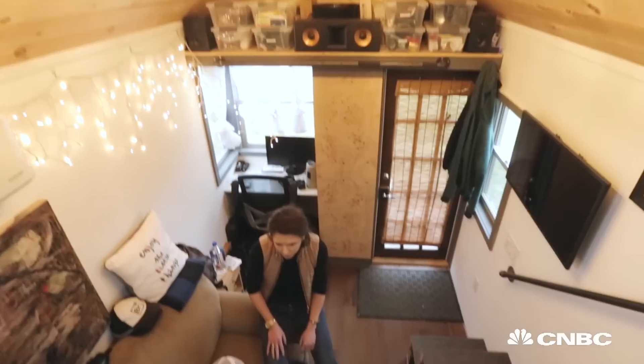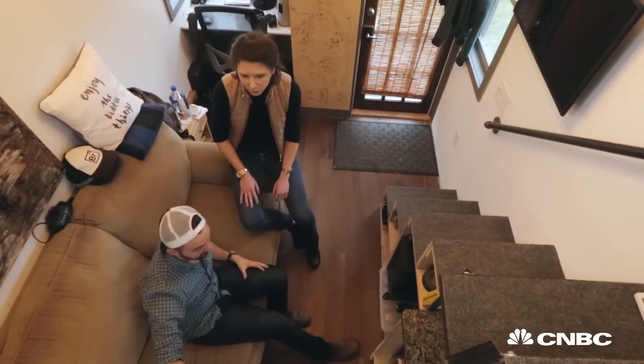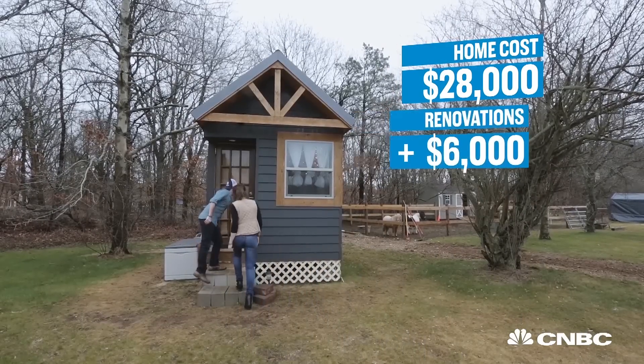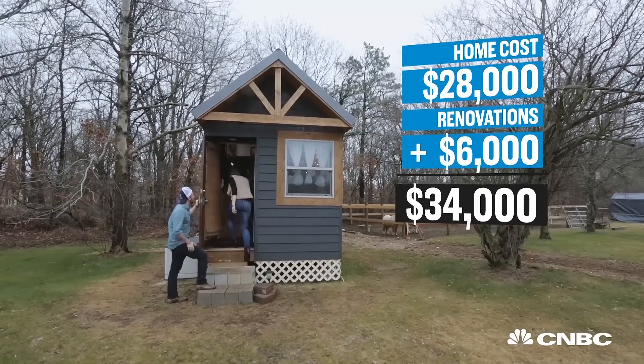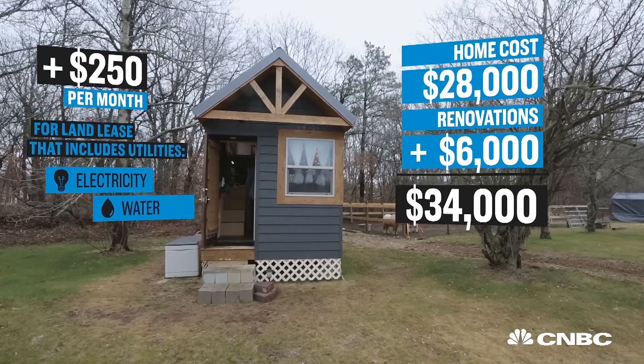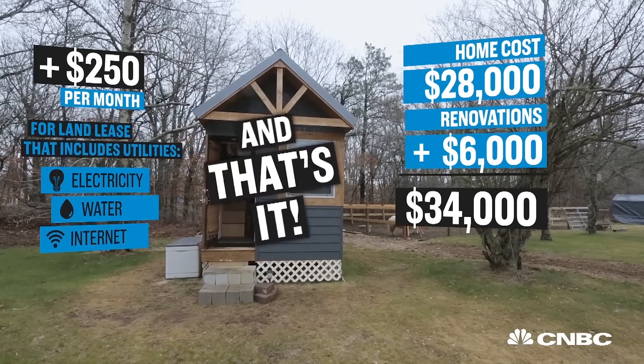When it comes to the appeal of the tiny home movement, a lot of it just boils down to money. Our 28-year-old homeowner paid $28,000 for his cabin on wheels, plus $6,000 on renovations. Tack on another $250 a month for the land lease, which includes utilities, electricity, water, and the internet. And that's it for this Long Island resident.